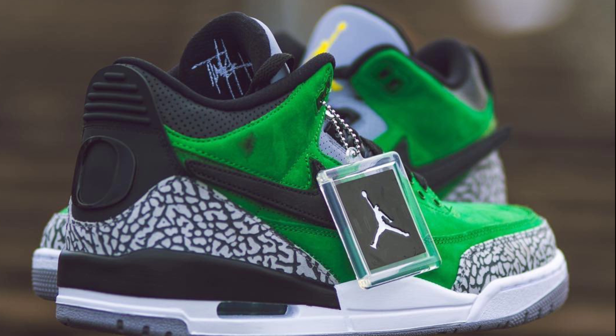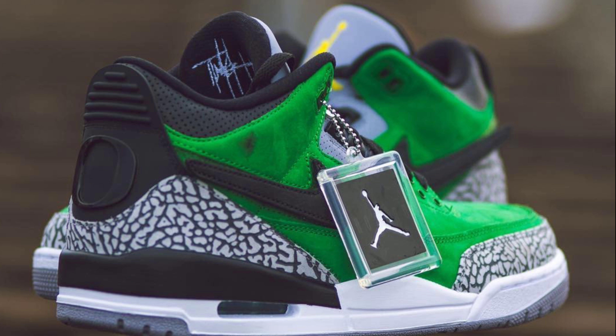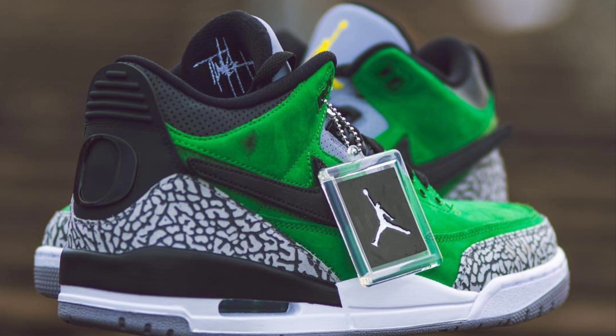Jordan Brand and Nike have done it again, creating another masterpiece paying homage to Tinker Hatfield and the University of Oregon. This is the Air Jordan 3 Tinker Hatfield Oregon Duck PE.